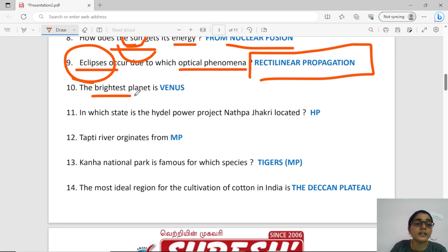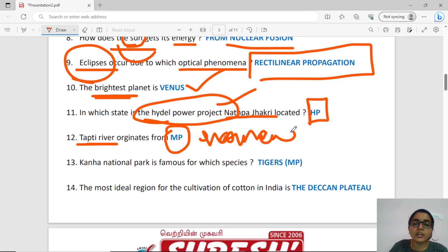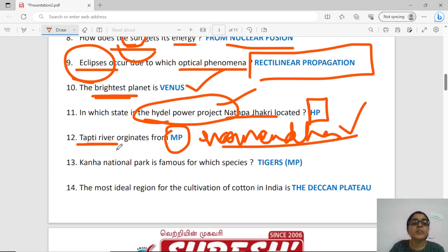What is the brightest planet? The answer is Venus. The Tapti river originates in Madhya Pradesh. The Tapti river is related to the Narmada river. Let's look at the origin point — where is the Tapti river? Madhya Pradesh.